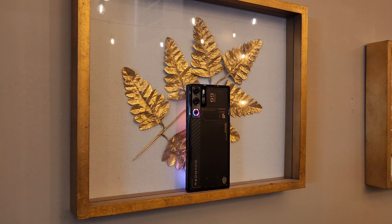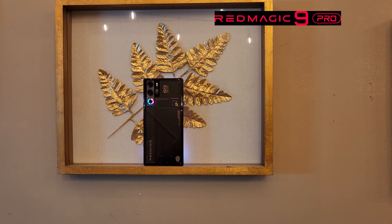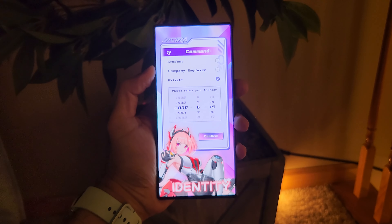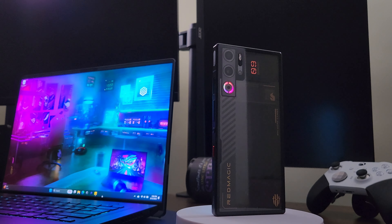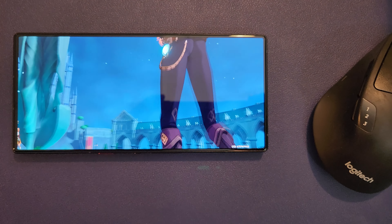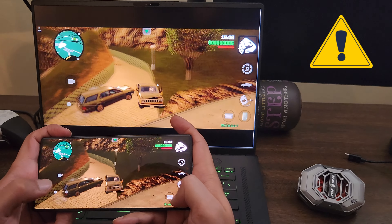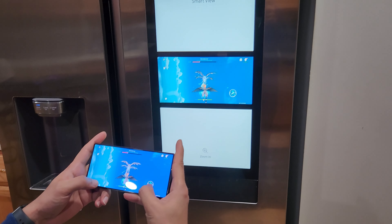Hey guys, today I will share my hands-on experience on Red Magic 9 Pro. I have been using this phone for the better part of a week and I am absolutely loving it. In all honesty, Red Magic 9 Pro has all the latest and greatest hardware and software specs for 2024. Quick disclaimer: this is by no means a sponsored promotional video — views, thoughts, and opinions expressed solely belong to me.